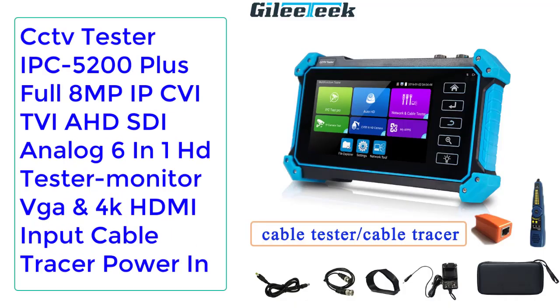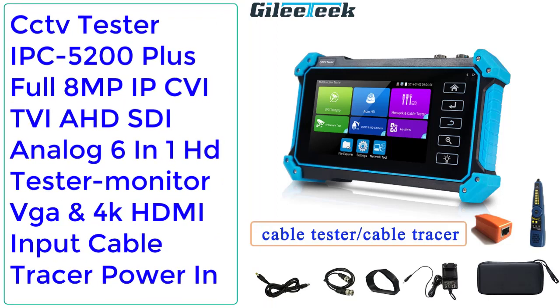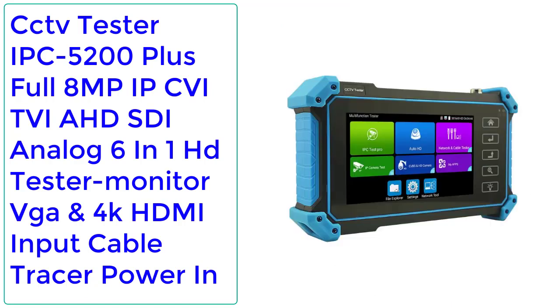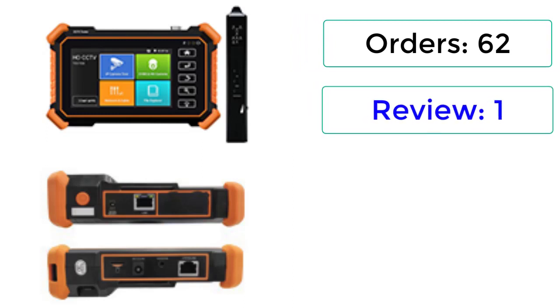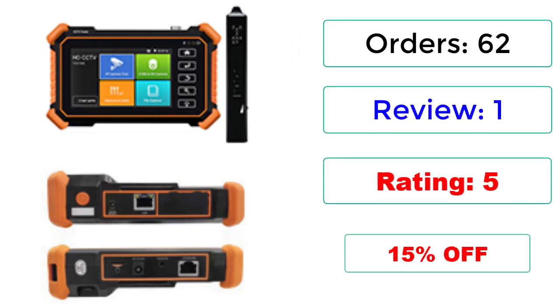Number 5: CCTV Tester IPC 5200 Plus Full 8MP IP, QI, TVI, AHD, SDI Analog 6-in-1 HD Tester Monitor with VGA and 4K HDMI Input, Cable Tracer, Power. Orders: 62 Reviews, 1 Rating, 5-star, 15% Off.